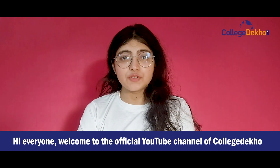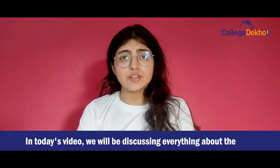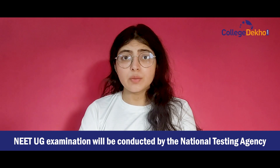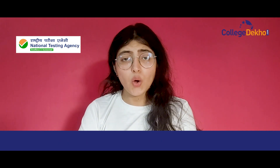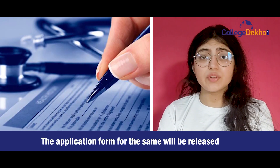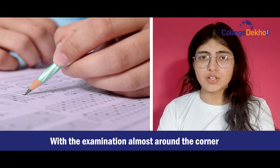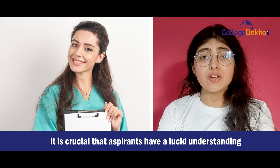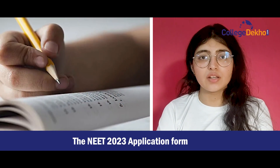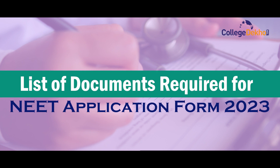Hi everyone. Welcome to the official YouTube channel of CollegeDekho. In today's video, we will be discussing everything about the NEET 2023 application form. The NEET UGA examination will be conducted by the National Testing Agency or the NTA on May 7, 2023. The application form for the same will be released on the official website of the conducting body. With the examination almost around the corner, it is crucial that the aspirants have a lucid understanding of the important documents or files required to fill in the NEET 2023 application form. So let us have a quick look at the detailed list of documents required for the registration process.